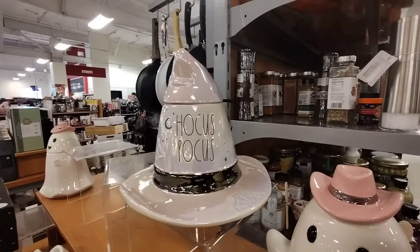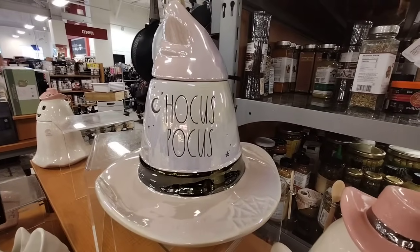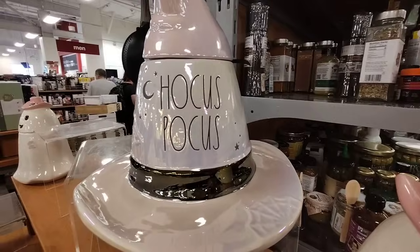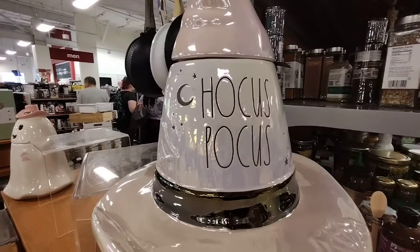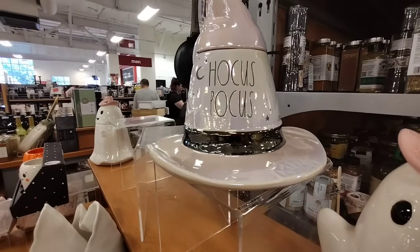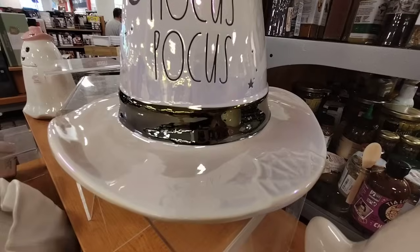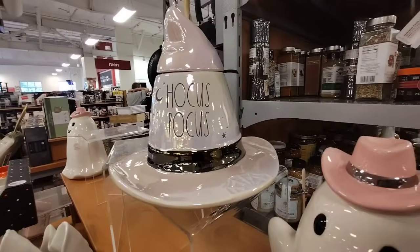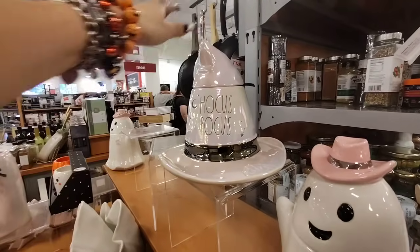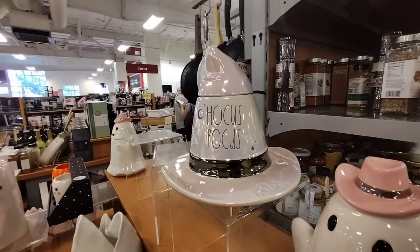Friends, we're here at TJ Maxx and look at this pink, iridescent, absolutely adorable witch hat by Rae Dunn — $24.99. Hocus Pocus. You have the moon, it's more like a metallic gold-silver, and then look, they have the spider web right there. It's absolutely a stunning piece if that's your type of style. Now I do like it, it's different, it's the first time we've seen it, and I'm very excited.